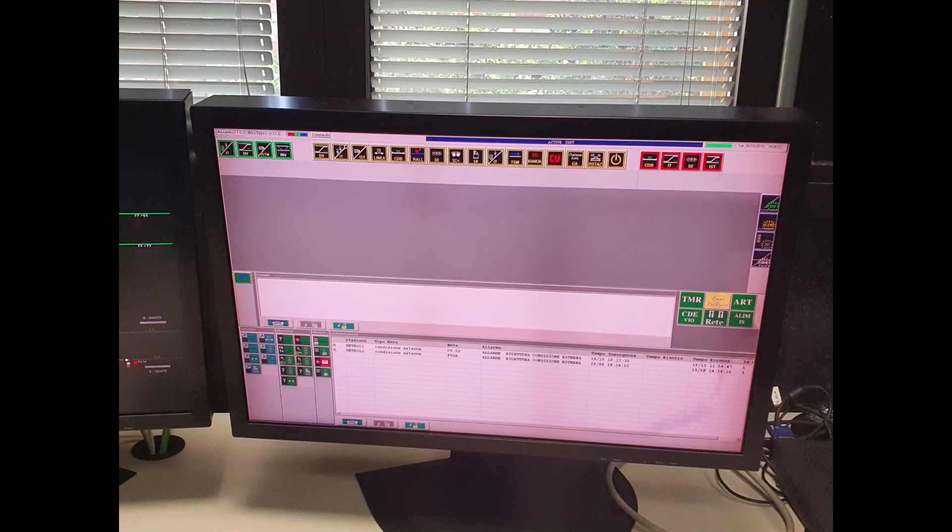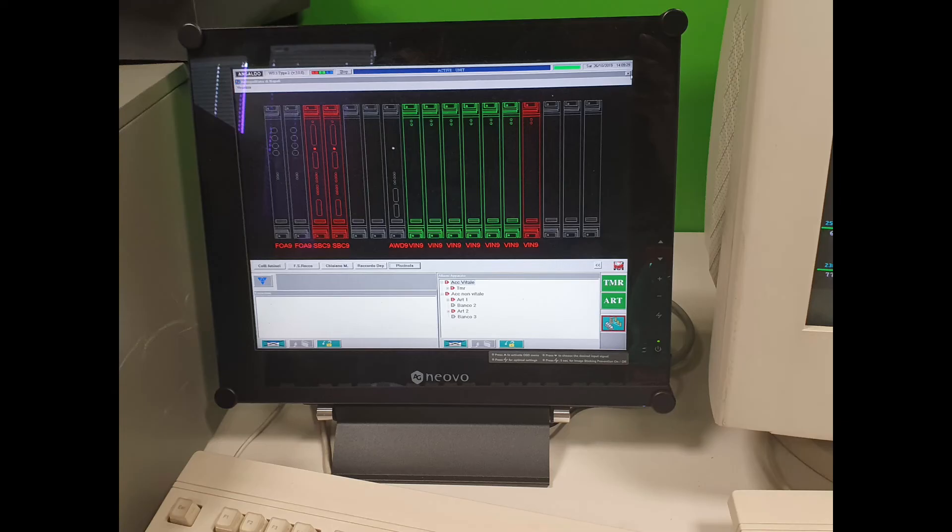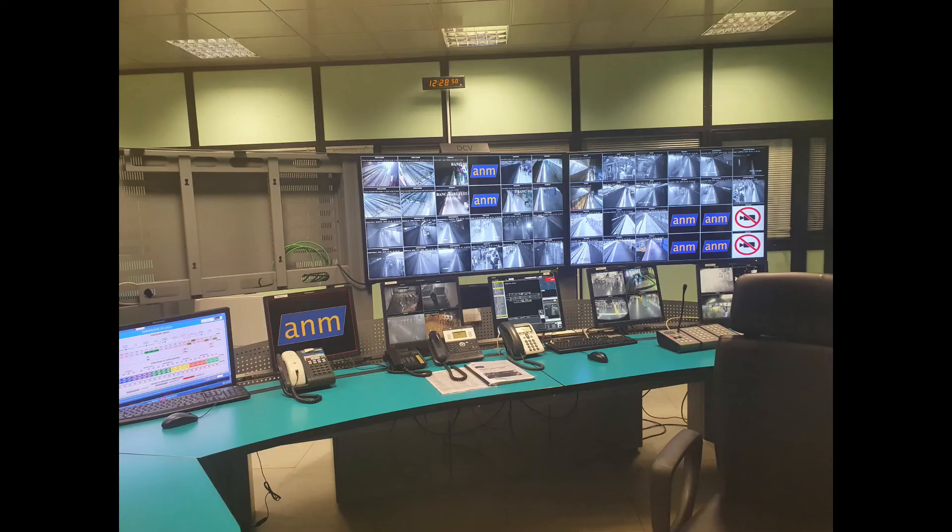There are two additional monitors in this room whose function I cannot currently remember — if anyone knows why they were conceived, please write in the comments. But now let's return to the control room: we're going to see the management of a fault — a train has stopped at Toledo, get ready.